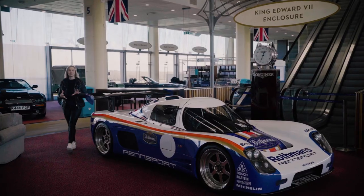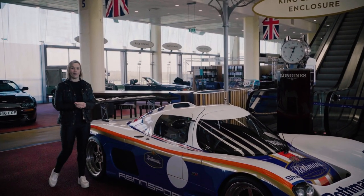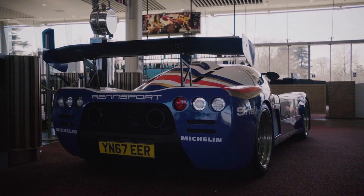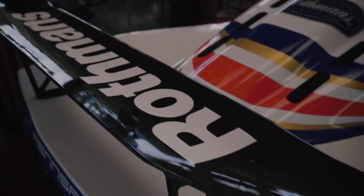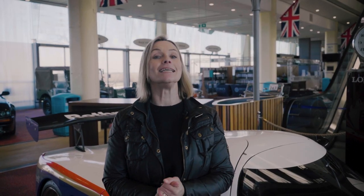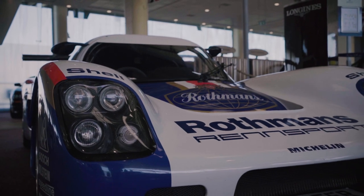This is a 2017 Ultima GT-R — a British-based company that makes Le Mans inspired supercars. It has a 6.2-litre engine in it, it is road legal, and its estimate is between £45,000 and £50,000.